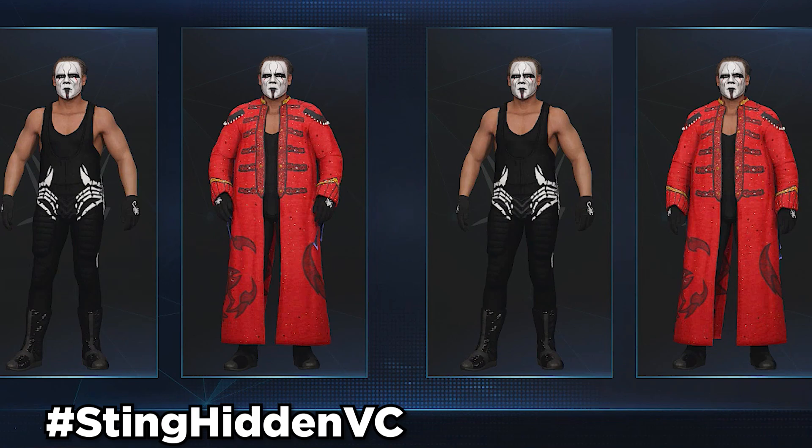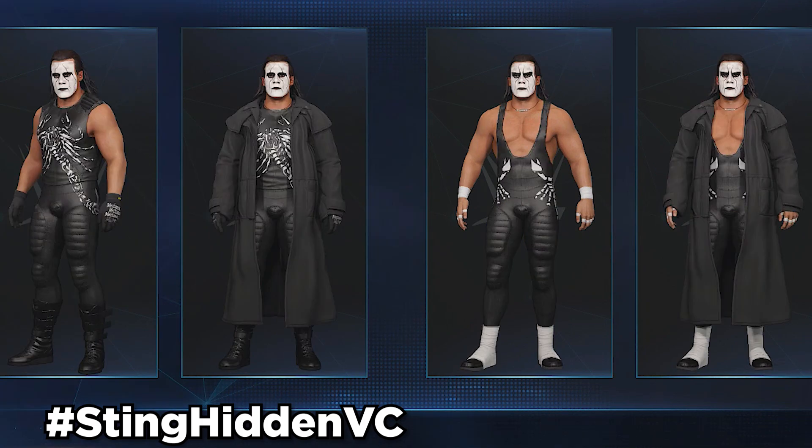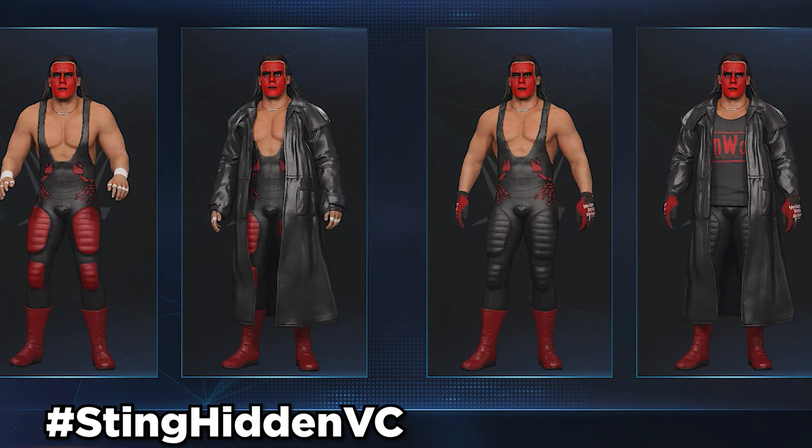The second one is Sting2015 in collaboration with the same creators, and it comes with all the same stuff. The next one is Sting96 in collaboration with Kel's creation, and it comes with all the hidden stuff as well. The next one is just called Sting, also in collaboration with Kel's creation. And the final Sting is the NWO Sting, in collaboration with Kel's creation, and it comes with all this hidden stuff.